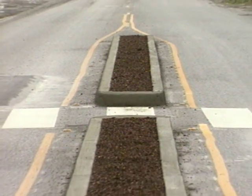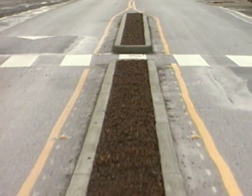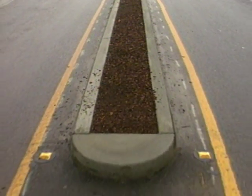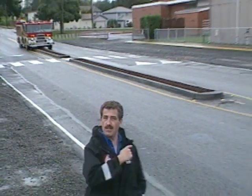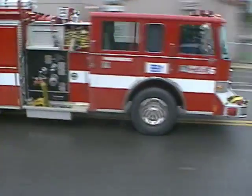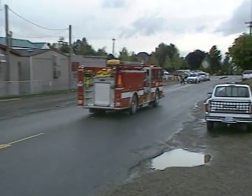But this unassuming median strip may be the answer, saving equipment, maintenance, and most importantly, seven seconds at each speed bump. Doesn't look like a big deal, does it? Just a little kind of a curve. But this could be a solution to a national problem, helping fire districts across the entire nation. It's just a curved median in the middle that the fire engines can go over, with bumps on the sides — kind of a win-win. It is real simple.